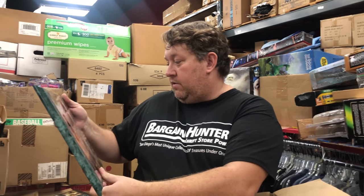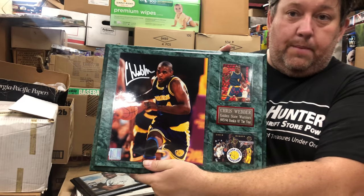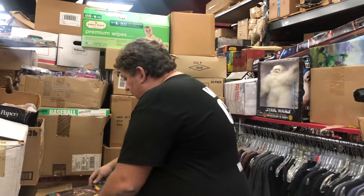Oh, it's not the Lakers — it's the Warriors, Chris Webber rookie right here. That's cool, he was really good at one time. Hey Casey, will you put these on a shelf? I don't want to bury these with the toys.